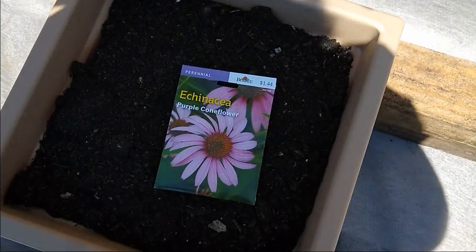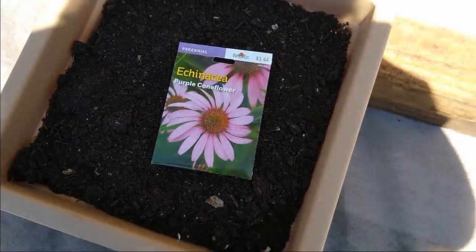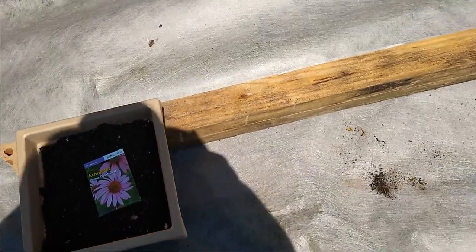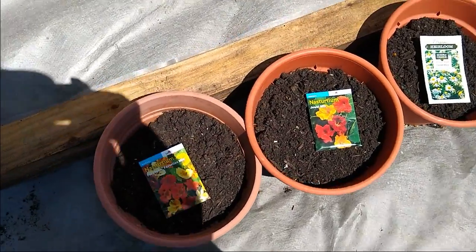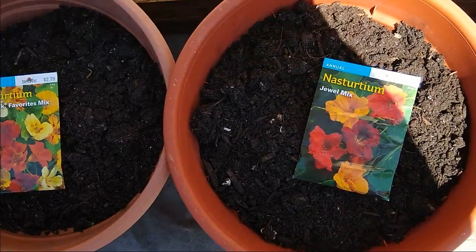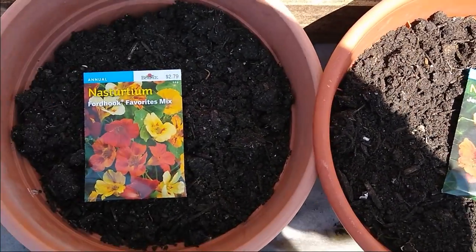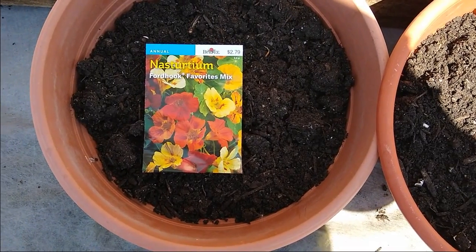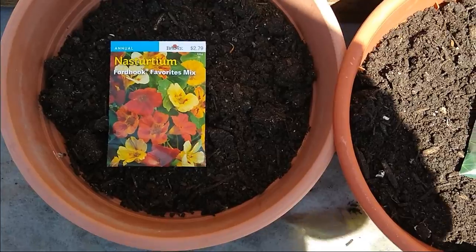Over here I'm growing echinacea, which is great for immune support. And then I've got two different types of nasturtiums. Nasturtiums are an edible flower — they're really beautiful, they attract the pollinators, and you can put them in your salad.